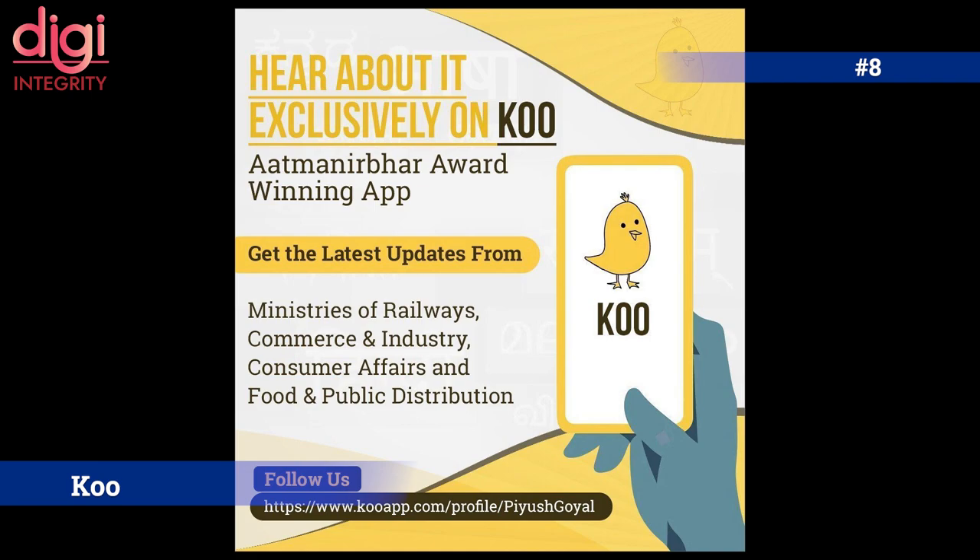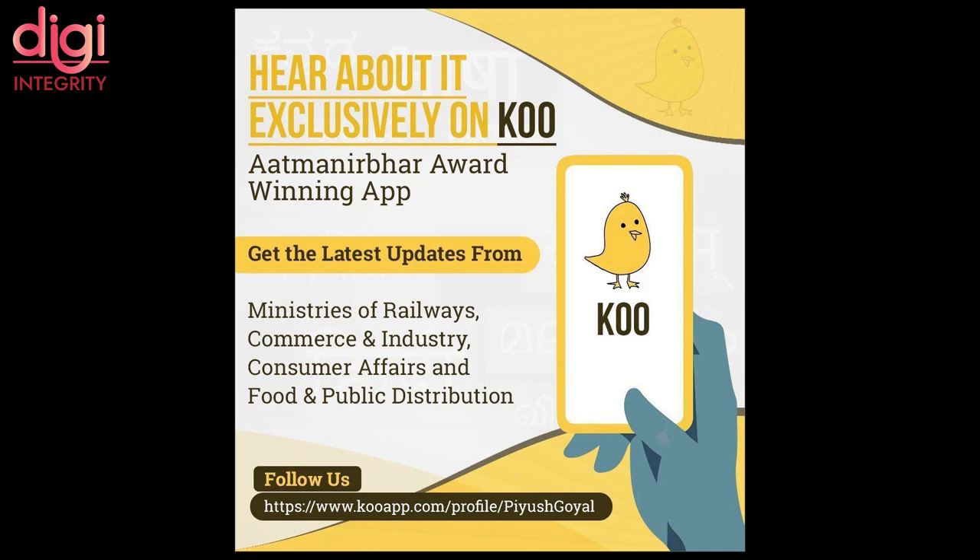Koo is a new Indian microblogging platform set to be a Twitter alternative. It is a 10-month-old platform that came to fame by winning the Bharat App Innovation Challenge last year. Koo is being used by central government ministries, is available on Android and iOS, has features similar to Twitter, and its downloads grew four times in the last six months.